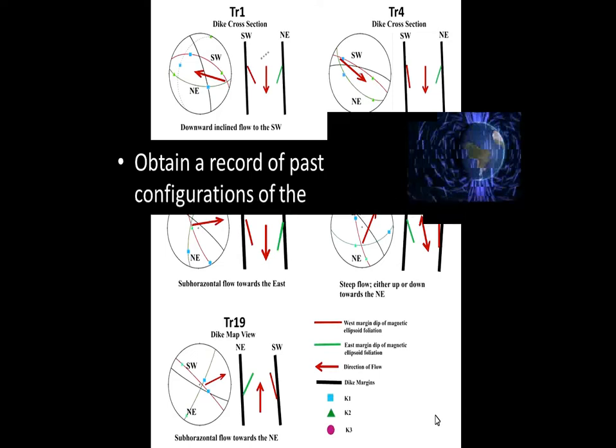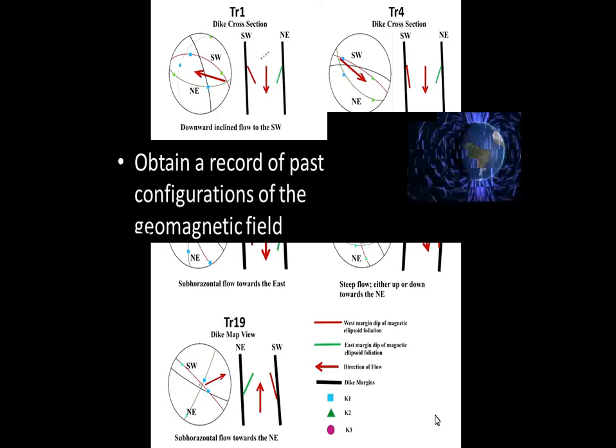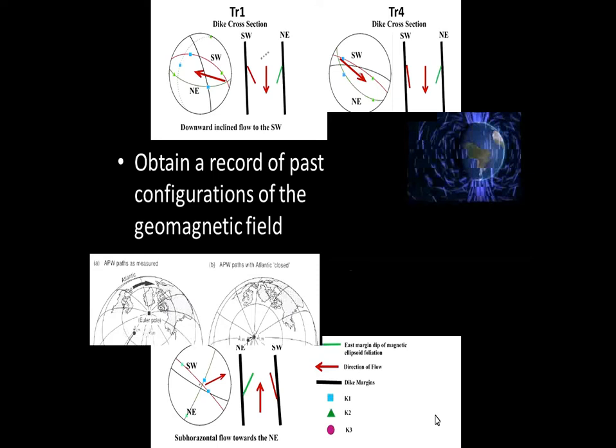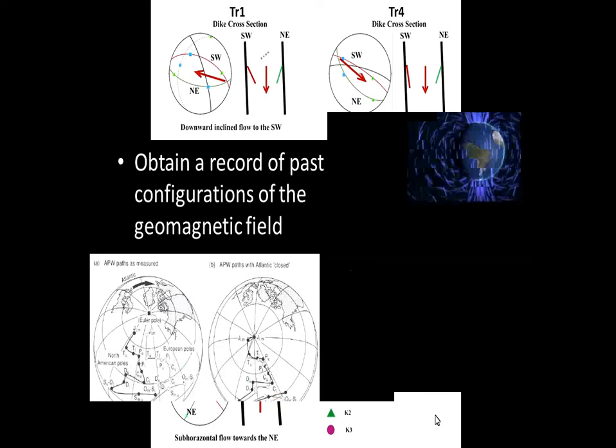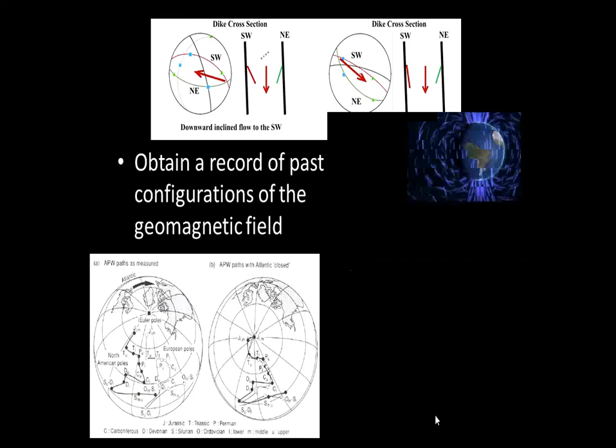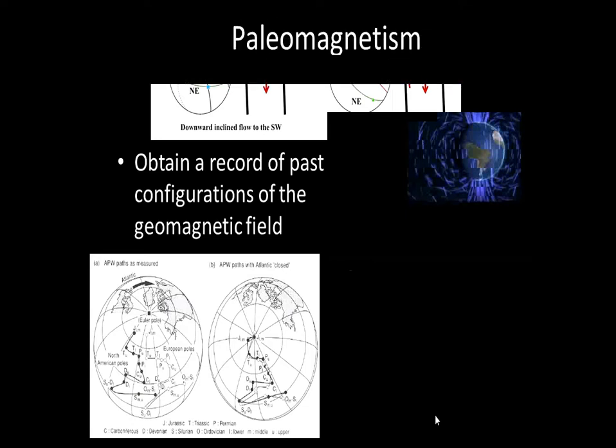Now, paleomagnetism. The primary objective of paleomagnetic research is to obtain a record of the configuration of the Earth's geomagnetic field in the past. The Earth has a magnetic field that points north and south. The geomagnetic field also goes through reversals — periods of reversal — and this happens on average every 100,000 years.